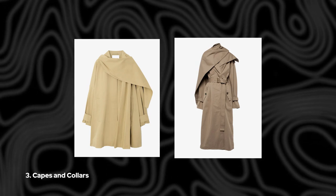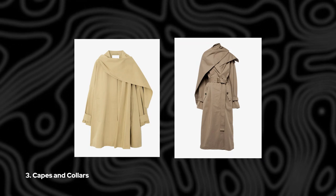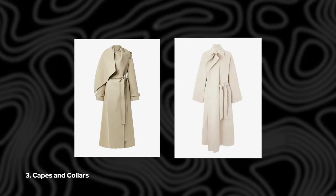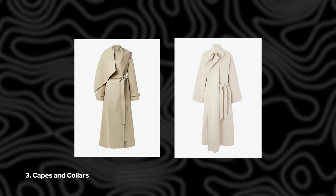3. Capes and Collars. Looking to make a statement? Consider a trench coat with a cape silhouette or exaggerated collar. Once reserved for the runway, these styles have now become must-haves for the modern minimalist, adding a dramatic focal point to any outfit.